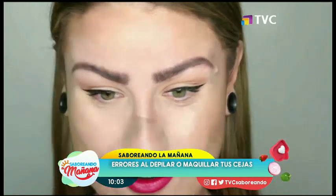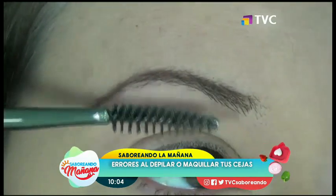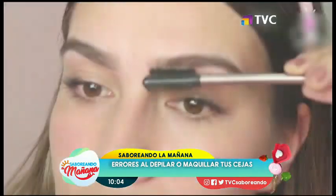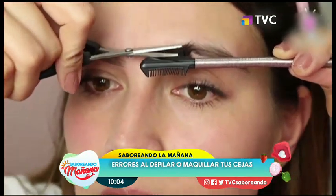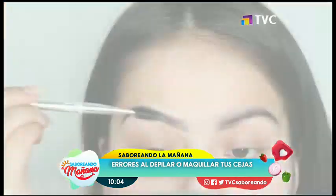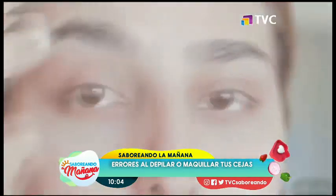Número 4: no cepillarlas. Dejar tus cejas al natural o maquillarlas sin pasarles el cepillo puede ser un gran error. Cuando peinas tus cejas hacia arriba, haces que tu mirada se vea más despierta, fresca y joven. Pero cuando se quedan hacia todos los lados o para abajo, crean una impresión fatigada y longeva.